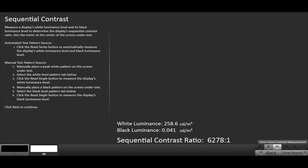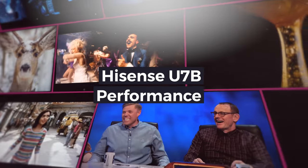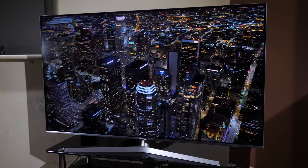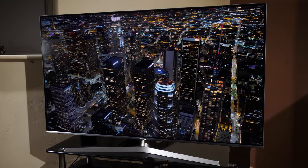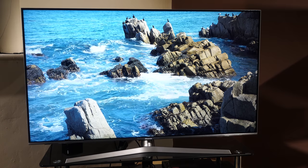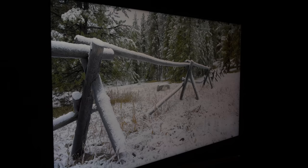The contrast ratio of the U7B was measured at 6278:1 with local dimming on low. The U7B is an edge-lit LCD TV with a VA panel and local dimming, and there are a few issues that impact performance. Panel uniformity is average with dark corners to the top and brighter areas to the bottom corners. We also noticed in fade to black or very dark scenes, this sample had a brighter right-hand side of the screen compared to the left, especially noticeable when using the menu in a dark room.